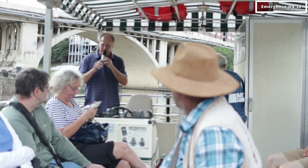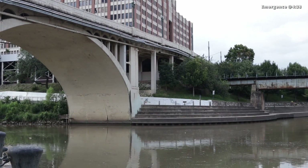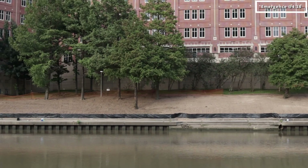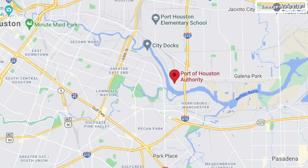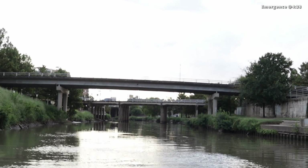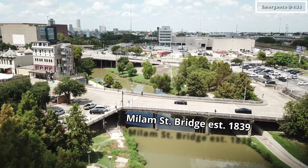For this portion of the tour, Captain Bobby expertly filled us in on some Houston history, including that this downtown portion of Buffalo Bayou was the original Port of Houston until 1914. After that, ships started to become too big for the bayou and the port was moved to where we now know it today. As we make our way down the bayou, we pass under the Milam Street Bridge, which was the first bridge ever built over the bayou back in 1839.